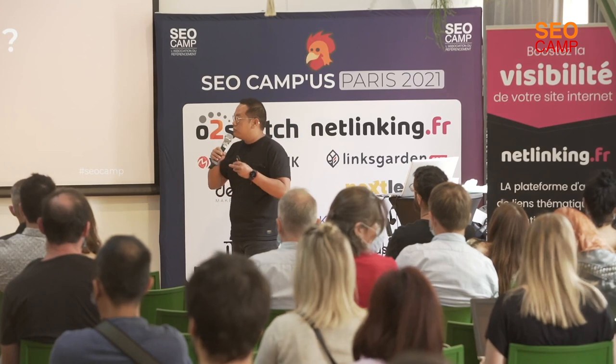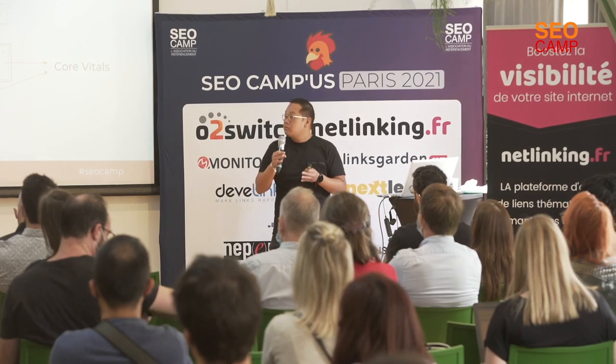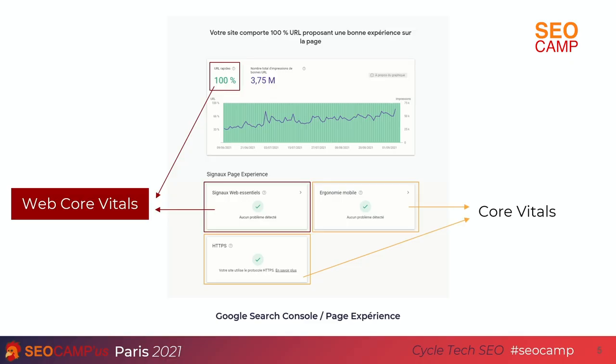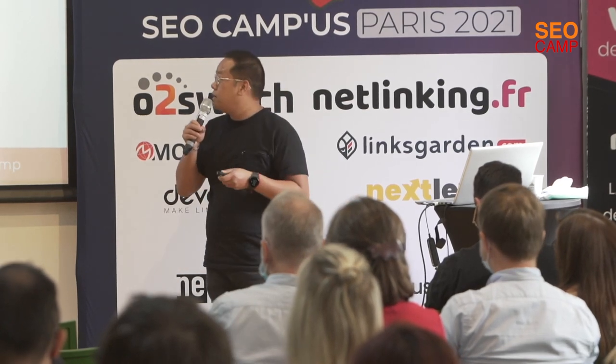Rapidement, qu'est-ce que c'est que les Core Web Vitals ? On the Google Search Console, if you go to the page experience, you will see the signals we call page experience, and you have what we call the Web Core Vitals. And on the yellow one, it will be the core vitals, which are also important for working on your site. You have also seen the three famous metrics: the LCP, the FID, and the CLS.